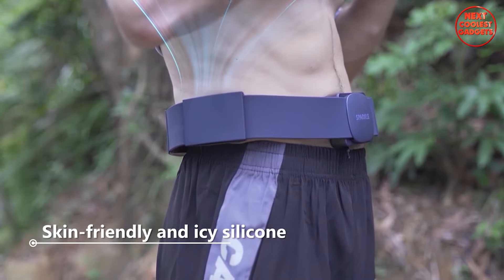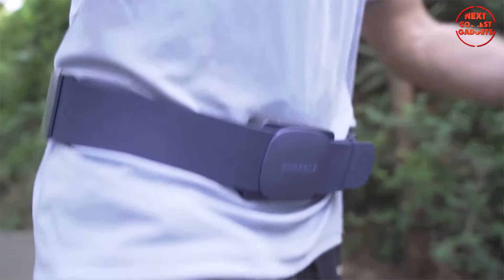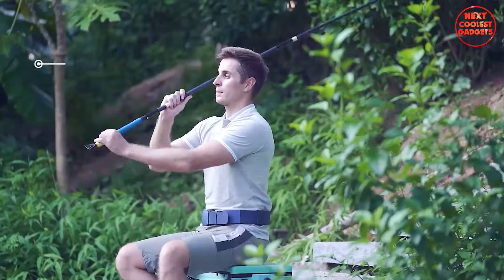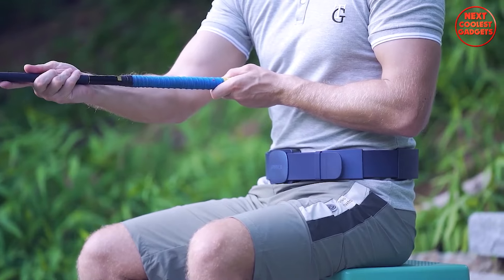The Sparkle Tornado is crafted from a skin-friendly, breathable silicone that's flexible, temperature-resistant, UV radiation safe, and allows sweat to be quickly absorbed and dispersed, keeping you cool and dry throughout the day. Enjoy up to 3.5 hours of cool comfort on a single charge, keeping you refreshed throughout the day's hottest hours.